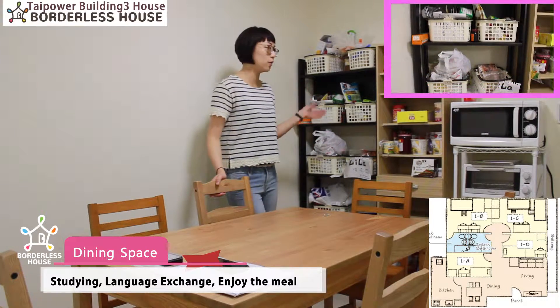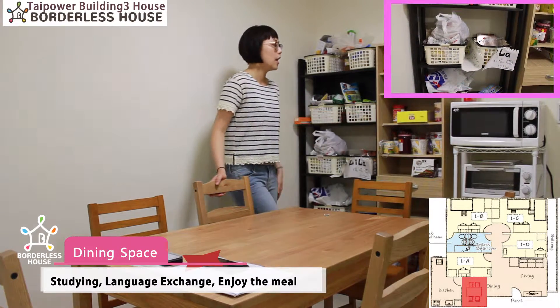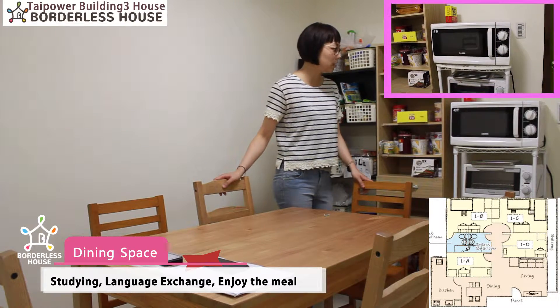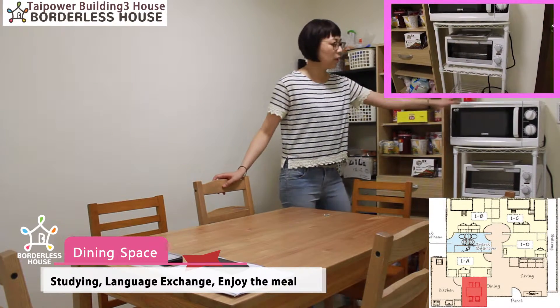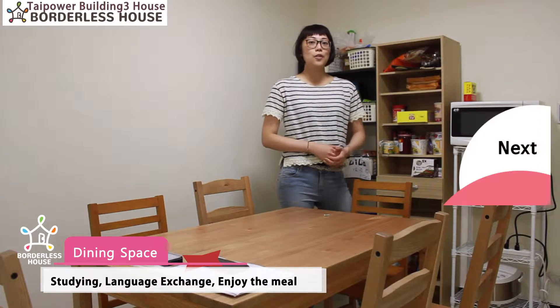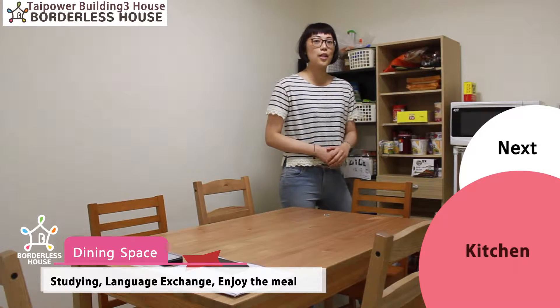You can put some of your foodstuffs here. We also provide basic kitchen electronics such as a microwave, toaster and rice cooker. So please feel free to use them. Next, let's go check the kitchen space.